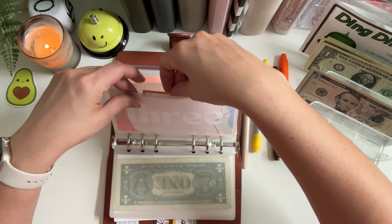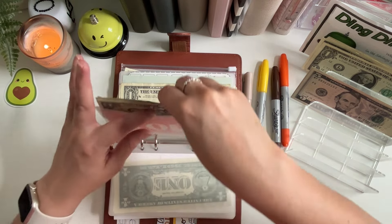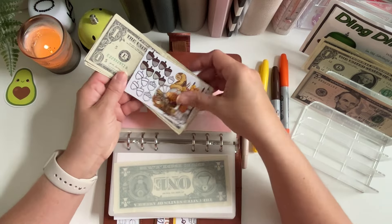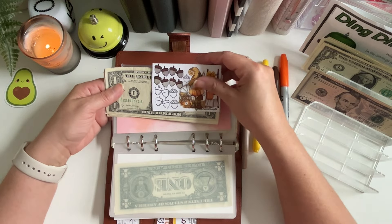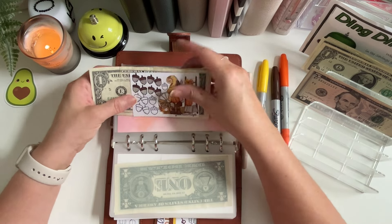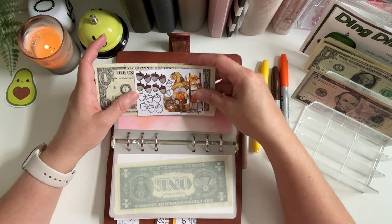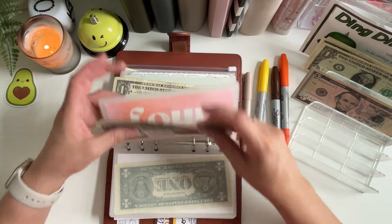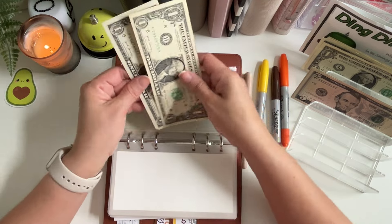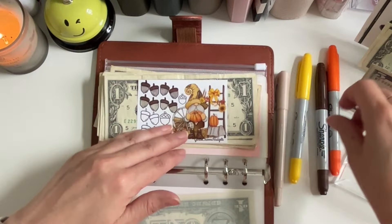Number four is my friend Heather over at Gentle Charm Budgets — she made a bunch of tinies for Halloween and fall, so I'll link her down below as well. We saved two dollars today, so that means we get to color in two more acorns.